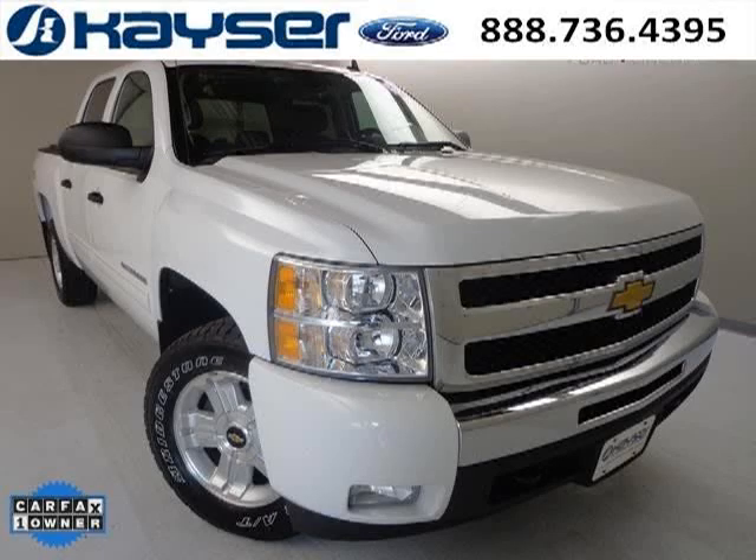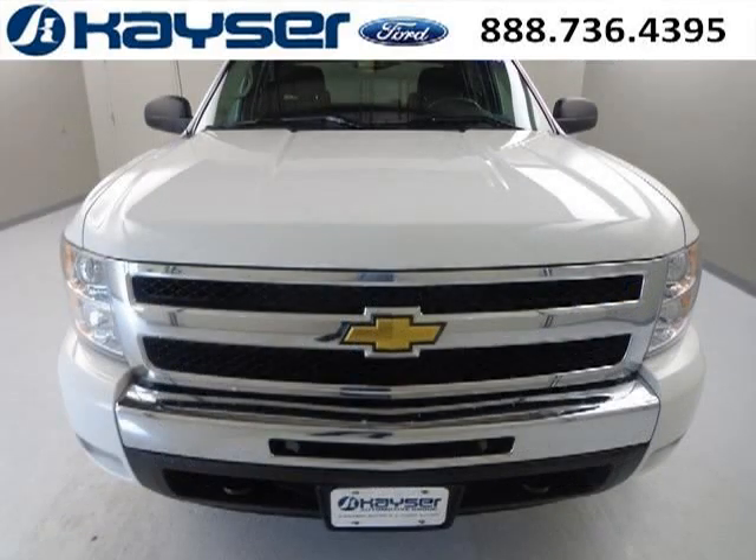Do you want to stretch your purchasing power? Well, take a look at this outstanding 2011 Chevy Silverado 1500. This Silverado 1500 would look so much better with you behind the wheel instead of sitting on our lot.